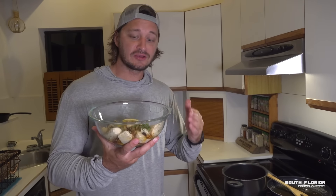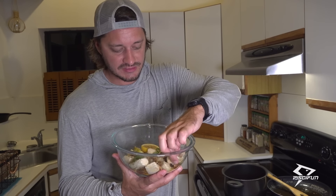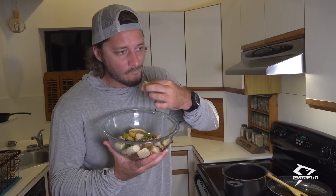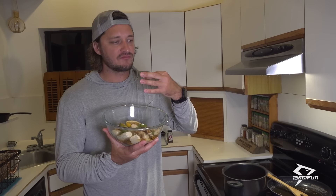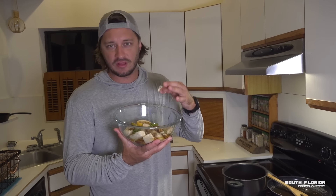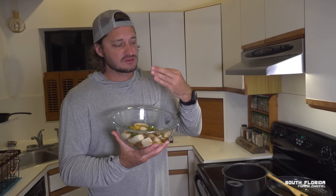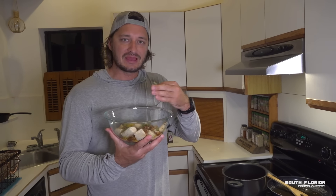We're going to have to make a video where I blindfold a couple of people and give them lobster and give them this — I genuinely believe people will think this is lobster. This is insane. It's not even just the flavor — it's the texture. The texture is like lobster and there's no fishy flavor at all, no kingfish oiliness. It tastes like white meat with the texture of lobster, with the flavor of butter and that Cajun bayside.